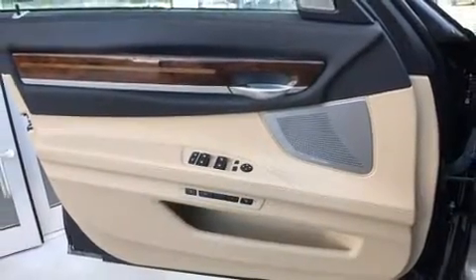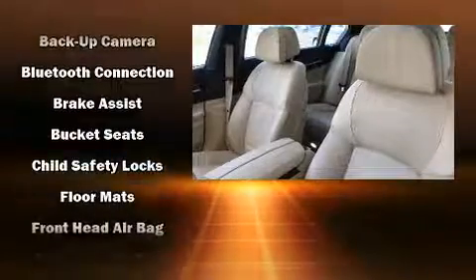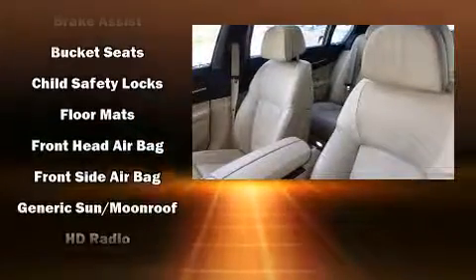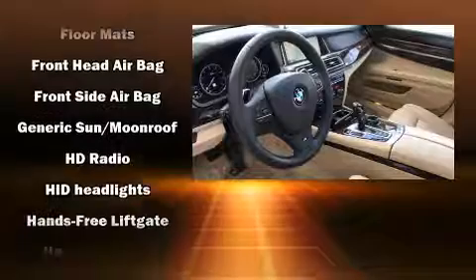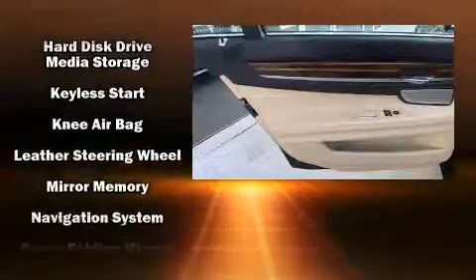You and your passengers will enjoy the stereo system, which includes a CD player with MP3 capability, a 20 gigabyte hard drive, and 16 speakers yielding a symphony-like audio experience. Passenger security is always assured thanks to various safety features such as a panic alarm, an emergency communication system, and